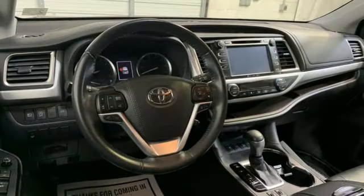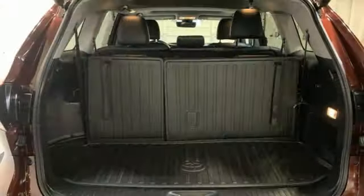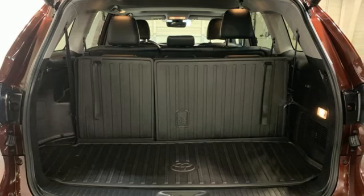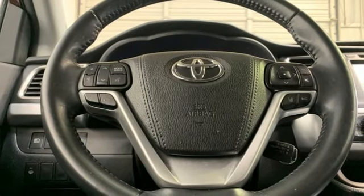Features include V6 engine, front heated leather bucket seats, streaming audio, auto dimming rear view mirror, dual zone climate control, and push button start proximity key.